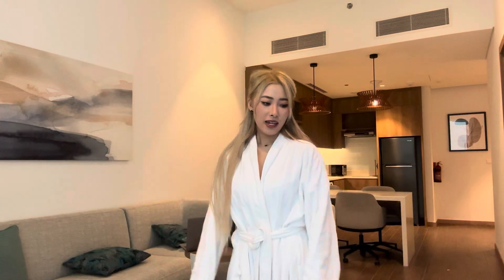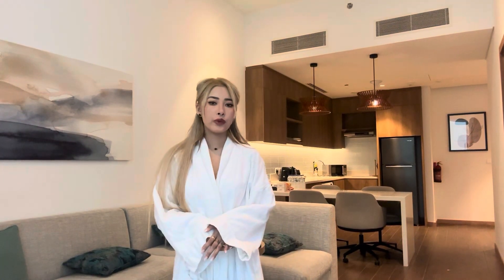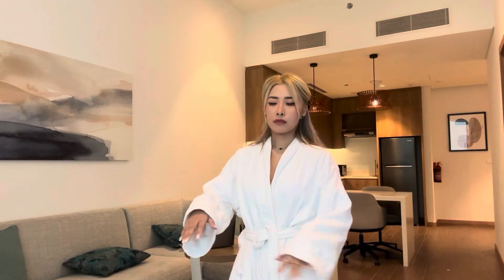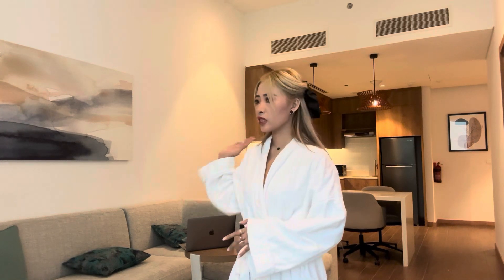Hi guys, welcome back to my YouTube channel! Today we are doing a Shein haul. I ordered for around 2500 dirhams, which is about 30 or 35 in Indian currency. I ordered this two or three weeks ago, and I still have a few parcels in my other room. I ordered some trays and kitchen stuff, so I'll just show you.